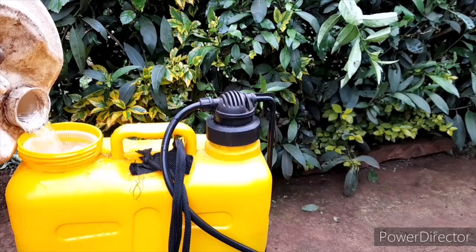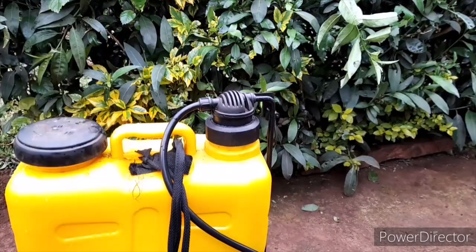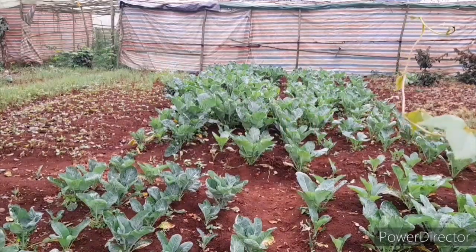That is a 20-liter knapsack and I'm not going to mix it with anything else — I'm just going to spray the fungicides alone. If you want to mix products, first test with a small portion. Until next time, guys — bye bye! Remember to subscribe, like, and share.